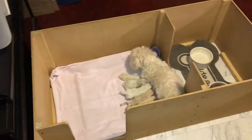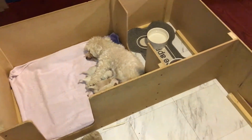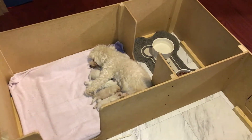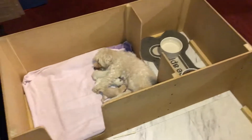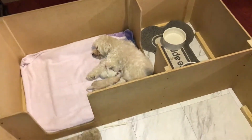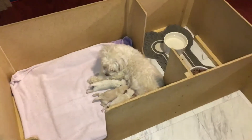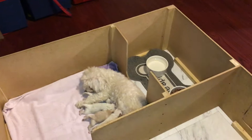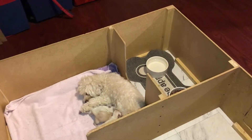All pups will go home completely up to date on shots. We deworm them every 2 weeks starting at 2 weeks old. They go home with a health certificate, their shot records, and a puppy package which includes a full-sized bag of top-of-the-line puppy food that we feed them, their favorite bowl, their favorite toy, and also the dingoes, which they absolutely love — and it helps to deter the chewing.